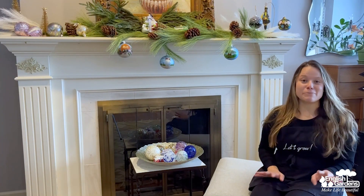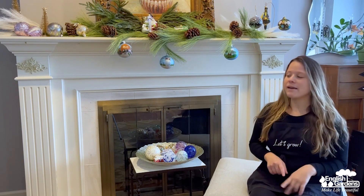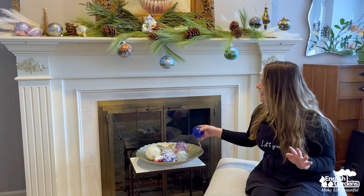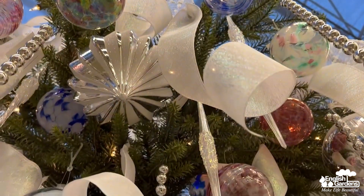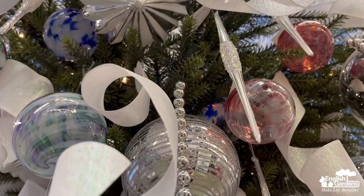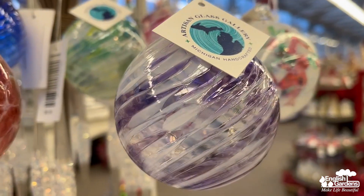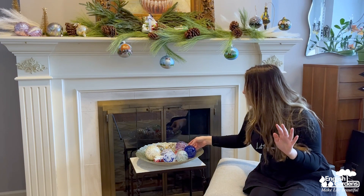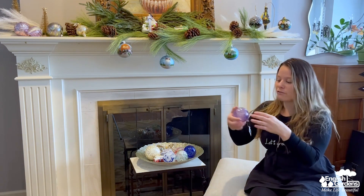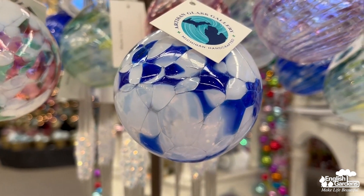I am so excited to tell you about a new line of ornaments we have at English Gardens this year, and that's our Artisan Glass Gallery. These are just exquisite and they are hand-blown by an artist in Metro Detroit — some more Michigan love for you. I love these. The color is absolutely extraordinary, and the cool thing is that no two are alike, so you're getting something unique with every one you choose. I'm just thinking about all the different colors we have here and how beautiful these would look on your Christmas tree this year — and what a great gift they make as well.